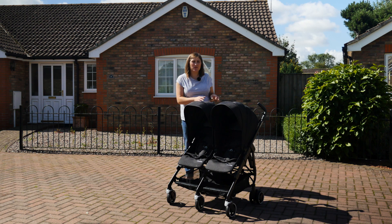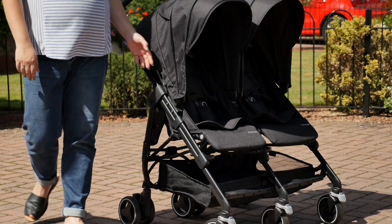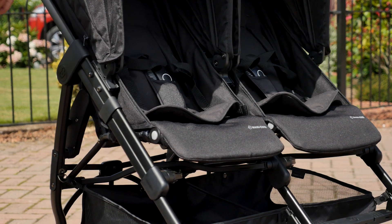When you stand behind the handles, it feels incredibly sturdy, even when laden with two toddlers. It can accommodate two children up to 15kg in each seat, which is quite a weight to carry, but it does so with ease.